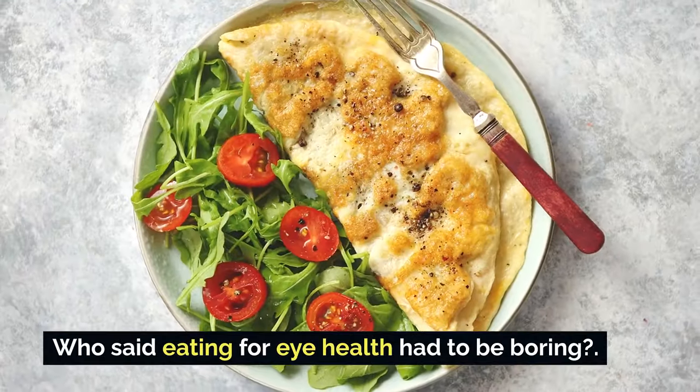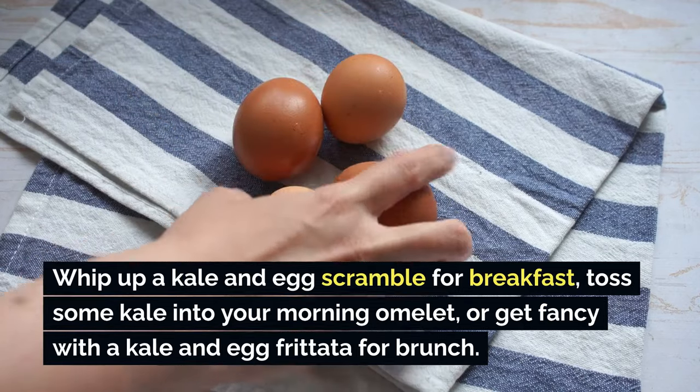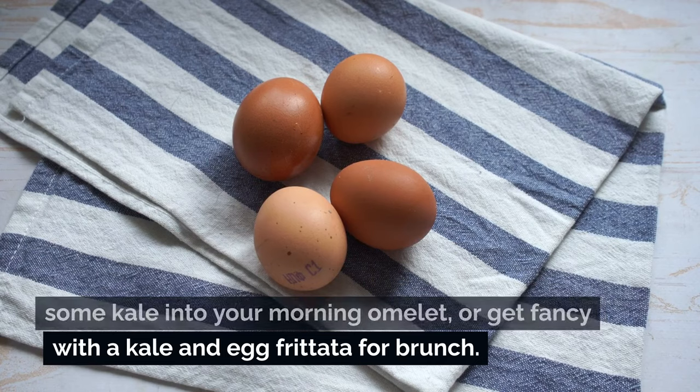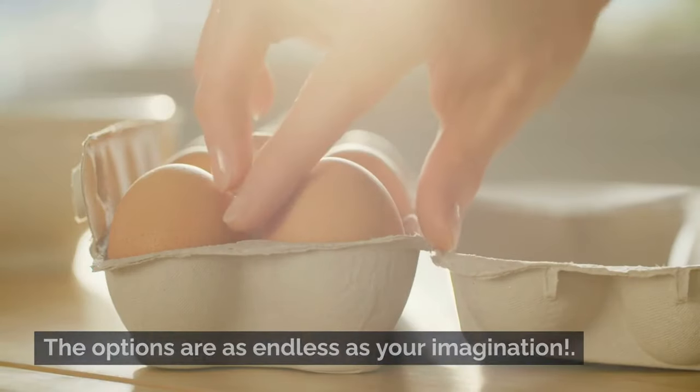Who said eating for our health had to be boring? Whip up a kale and egg scramble for breakfast, toss some kale into your morning omelet, or get fancy with a kale and egg frittata for brunch. The options are as endless as your imagination.